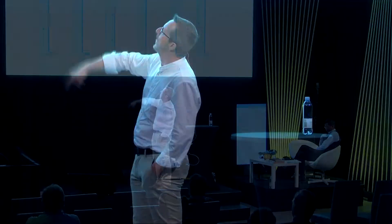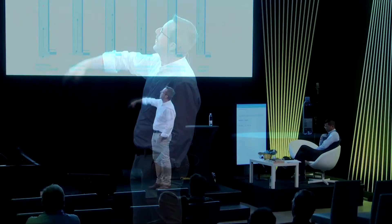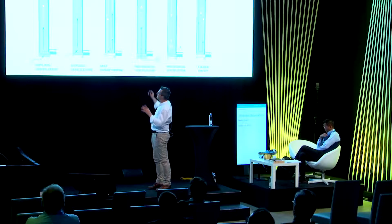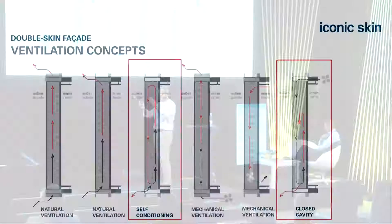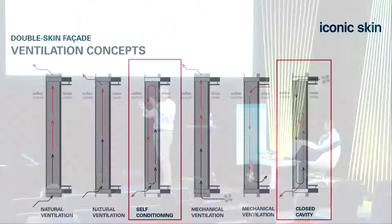There are different types. The standard open double skin facade is ventilated all through; there is ventilation only in one single unit; there are completely different types, including curtain walls and sun shades acting as double skin facades. I want to concentrate on the self-conditioning facade, the closed cavity facade—a pressurized system—and our new system.